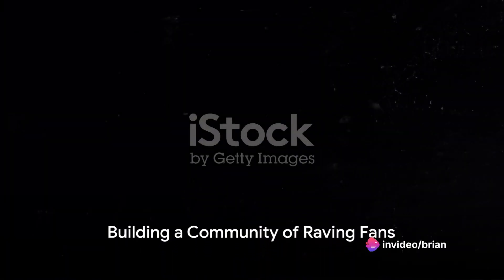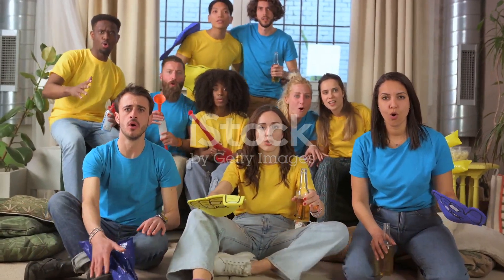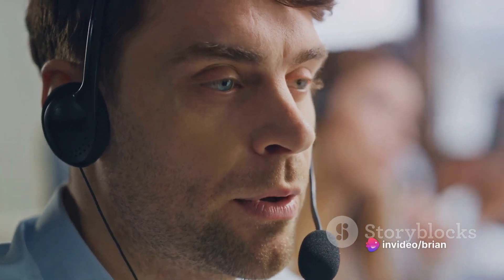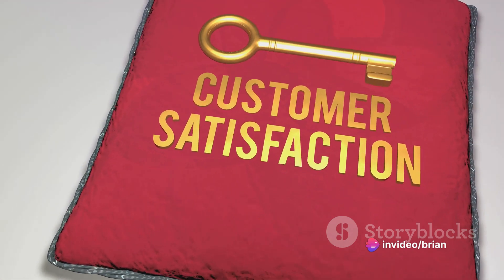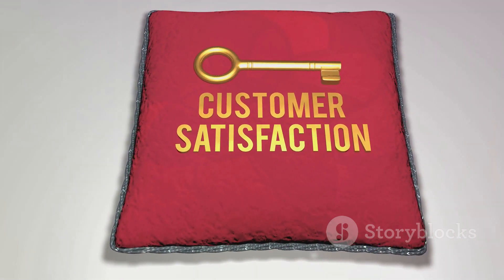The best part? This tool helps you build a community of raving fans around your brand. It helps you create meaningful relationships with your customers to make them feel appreciated, valued, and part of something bigger. It's not just about making a sale — it's about creating an experience, a story, a journey that your customers will love to be a part of.